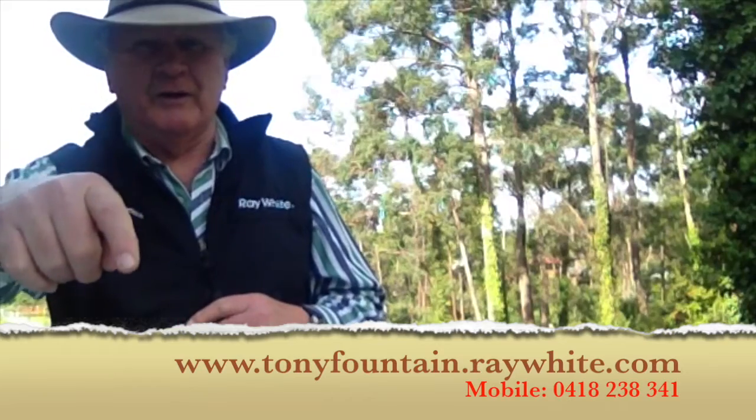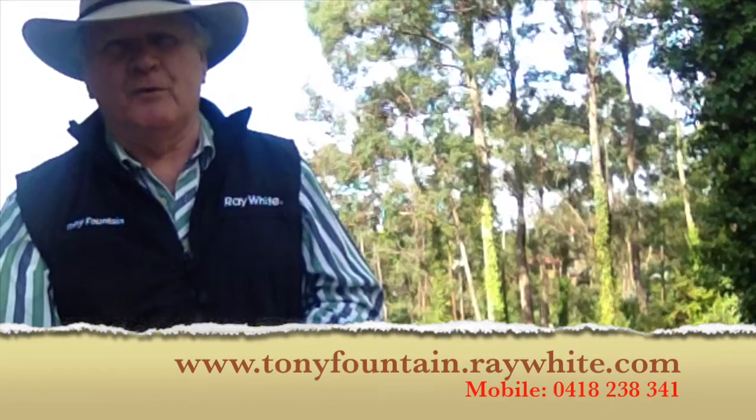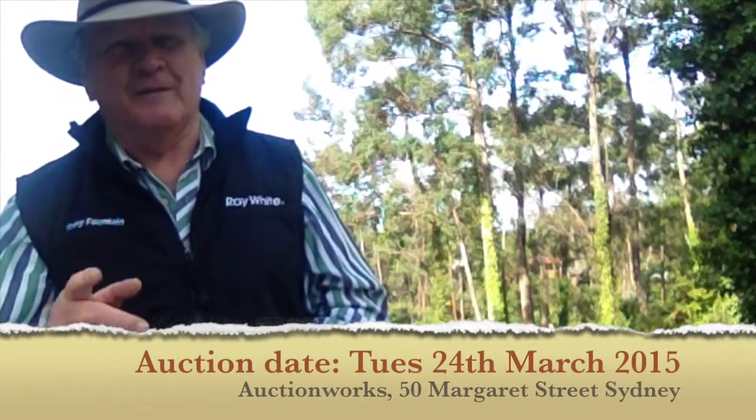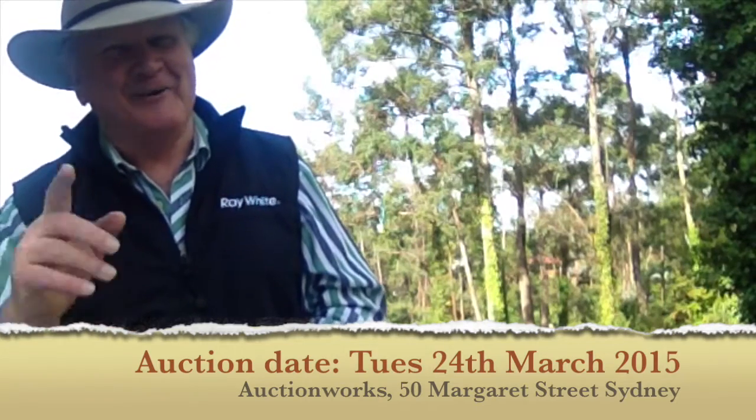If you want more detail, just have a look at my URL down below on my website, or you can contact me on 0418 238 341. The property goes up for auction in Sydney at Auction Works on Tuesday the 24th of March. Our vendor has said they will look at offers prior to the auction. So if you are interested, come and have a look — I don't think this one's going to last very long at all. Thanks very much for taking the tour with me. Love to hear from you. And remember, as long as you've got a pulse, you're having a good day. Hooroo!